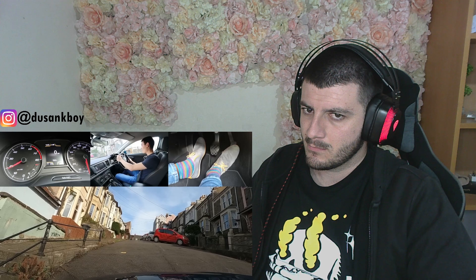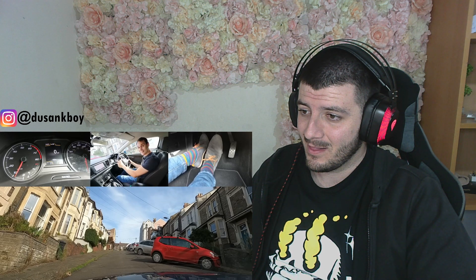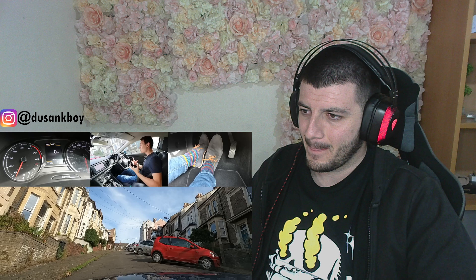There we go — oh, I'm wheel spinning! Wheel spinning! Even with gas it's stalling. I can't get up here. I can smell my tires.